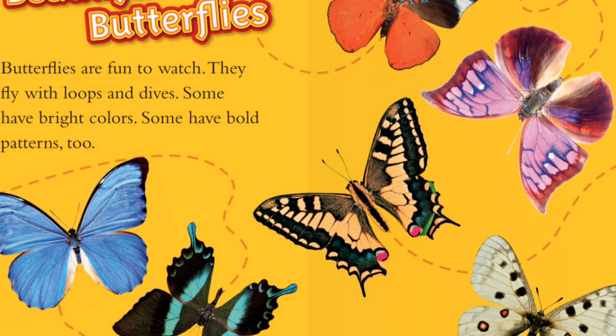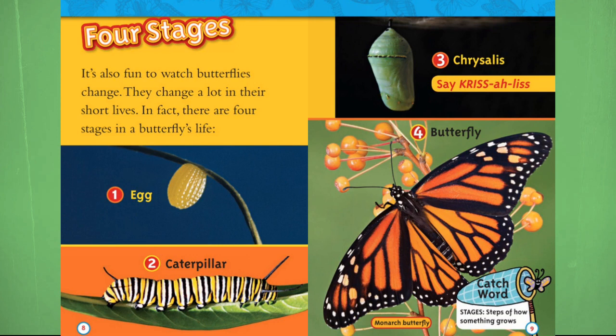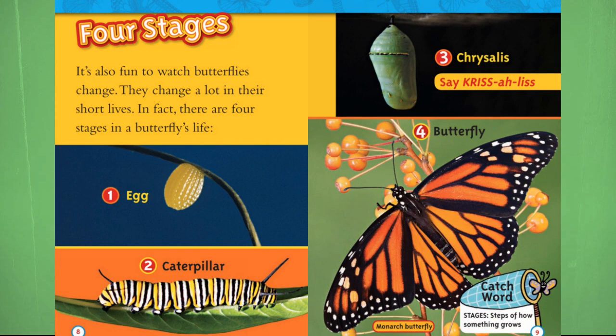Four stages. It's also fun to watch butterflies change. They change a lot in their short lives. In fact, there are four stages in a butterfly's life: 1. Egg. 2. Caterpillar. 3. Chrysalis. 4. Butterfly.